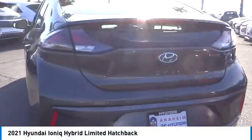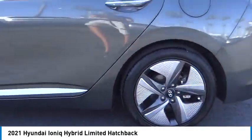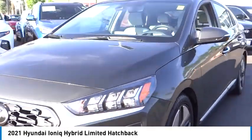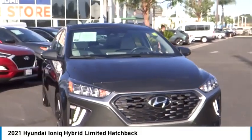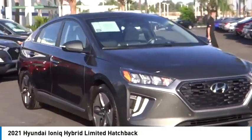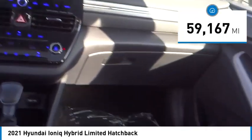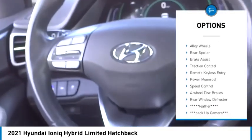Take a ride in the 2021 Ioniq Hybrid. The sleek looking Hyundai Ioniq Hybrid offers a nice quiet ride while providing ample comfort. The Ioniq was built with efficiency in mind, but it will still give you a sporty driving experience. This vehicle has less than 60,000 miles.